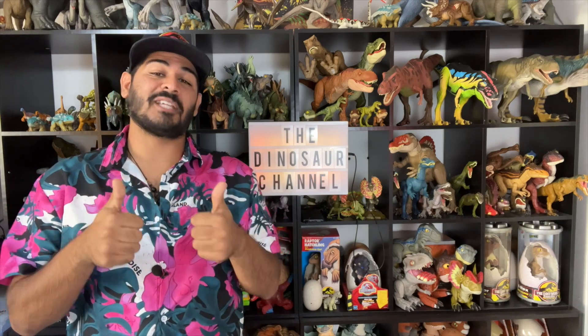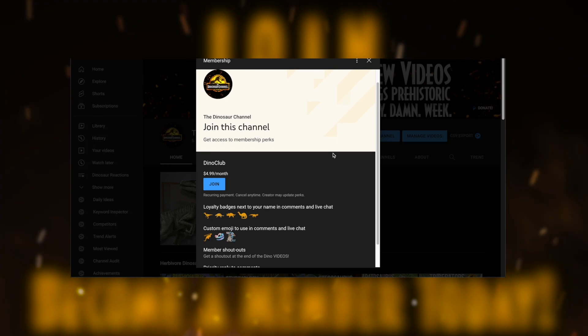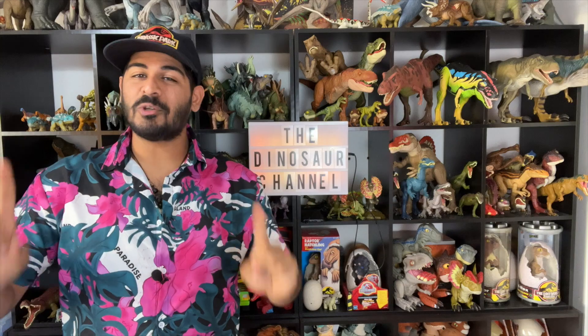But before we do that, make sure you leave us a dinosaur-sized thumbs up and comment down below a dinosaur or prehistoric creature you would like to see in the future. You can also join our channel by becoming a member — subscribe, turn on notifications, and become a member to unlock cool icons and emojis. And let's jump into the Microceratus.